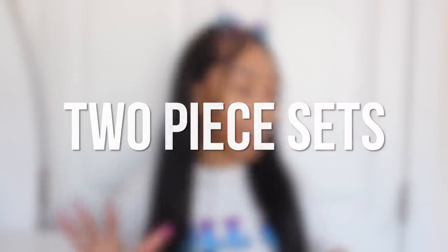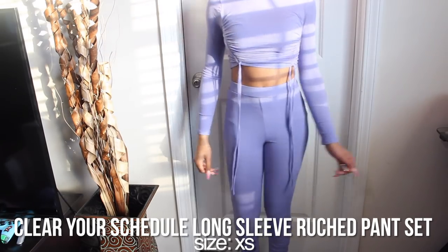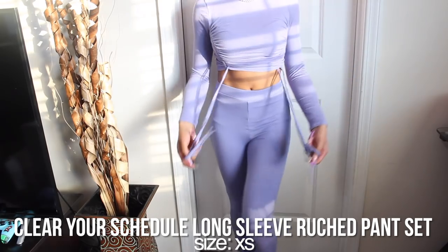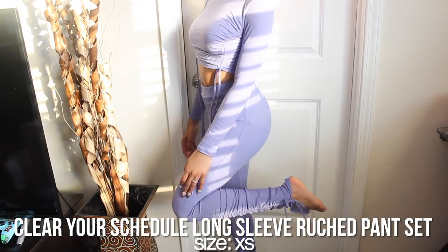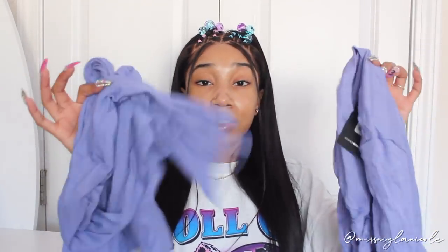Now jumping into the two-pieces — I got so many and they're all long sleeves, perfect for winter. This one is like a muted, cool-toned purple. The bottoms are ribbed leggings in that same color with a split hem at the bottom that ties, and they also have that ruched stacked look. The top has ruching on the sides and ties at the bottom so you can make it as cropped as you'd like. This is the 'Clear Your Schedule Long Sleeve Ruched Pants Set,' size extra small.